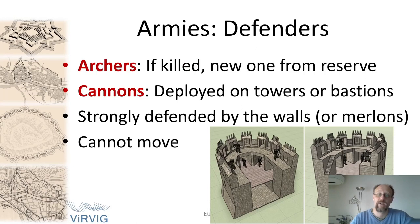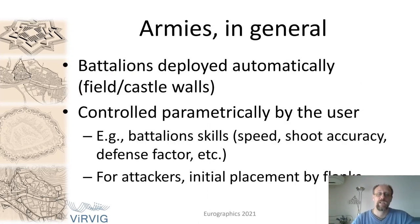On the other side, the defenders in our implementation are archers and cannons. Archers, if killed, were replaced by one from a finite-size reserve. Cannons were deployed on towers and bastions, with the walls providing reasonable protection for them, and of course, they could not move. In general, battalions were deployed automatically — either on the field for attackers or on the castle walls for defenders — and completely controlled by the user by choosing parameters like battalion skills or, for the attackers, the initial placement by flanks.